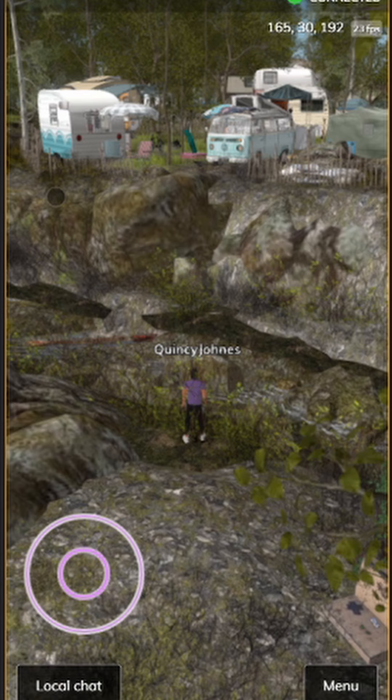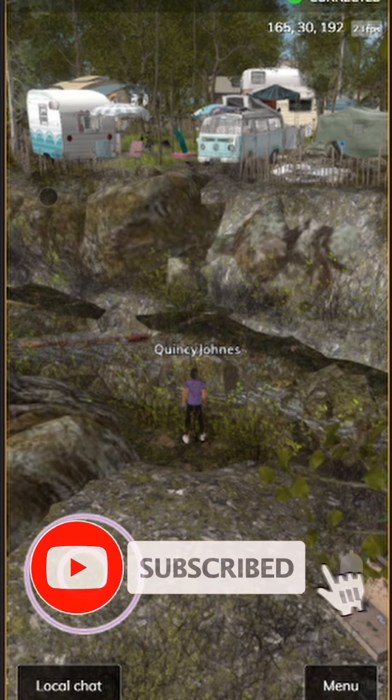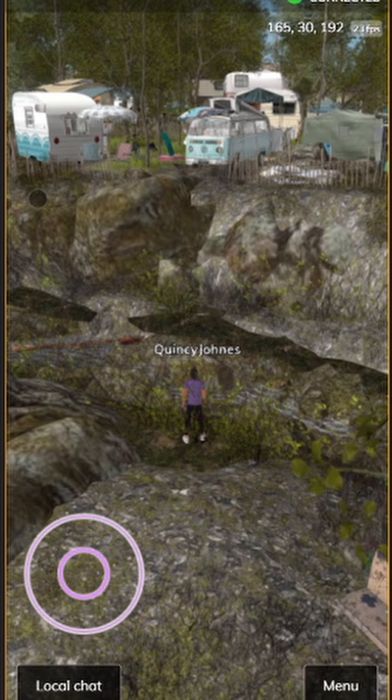So let your virtual journey begin — join us through Speedlight and immerse yourself in the captivating beauty of The Shambles. Don't forget to like, subscribe, and stay tuned for more enthralling Speedlight 3D highlights, and as always, I will see you there!